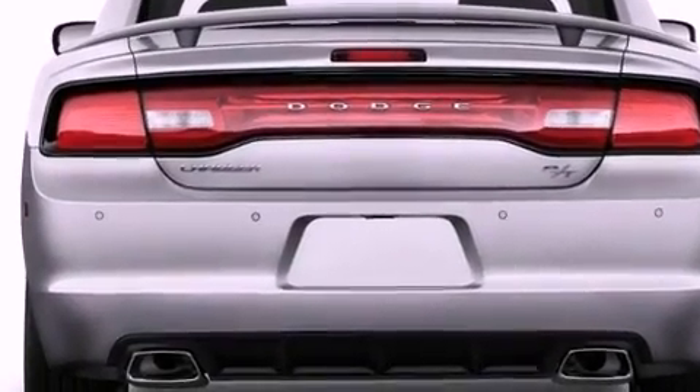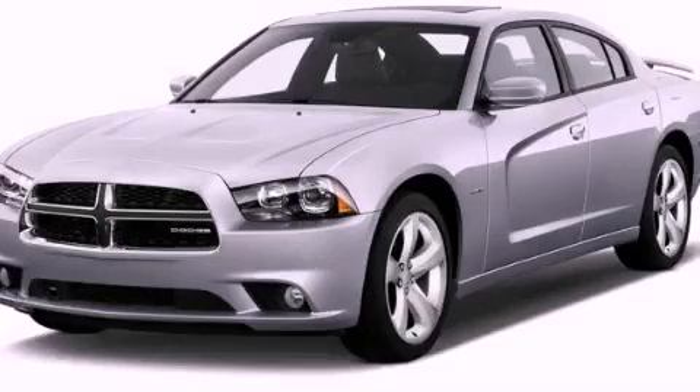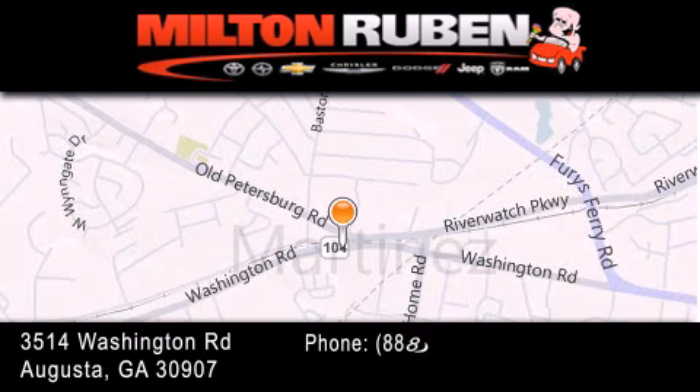This vehicle is sure to sell fast. Call and arrange your test drive today. Come experience the Drive Baby advantage here at the Milton Ruben Superstore.